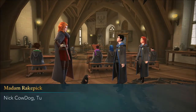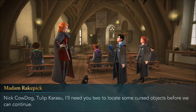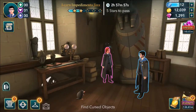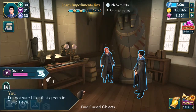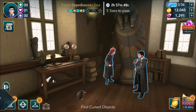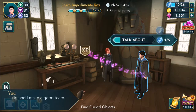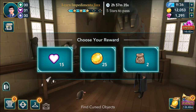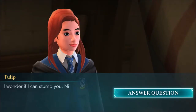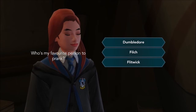Find cursed objects. Nick Cowdog, Tulip Karasu - I'll need you two to locate some cursed objects before we can continue, inside this class. I'm not sure I like that gleam in Tulip's eyes, but Tulip and I make a good team. I wonder if I can answer this unique question - who's my favorite person to prank? Dumbledore? No. Filch. Lead quick.